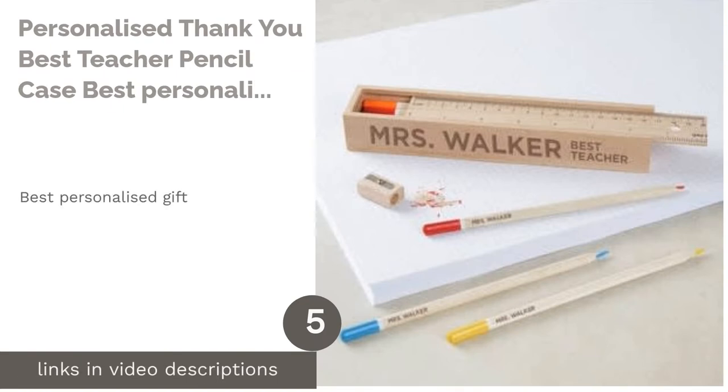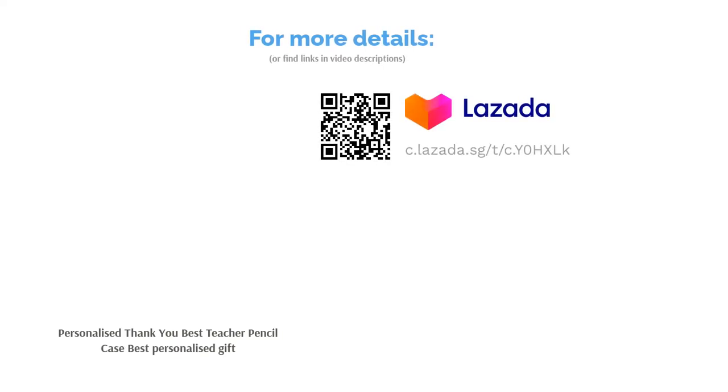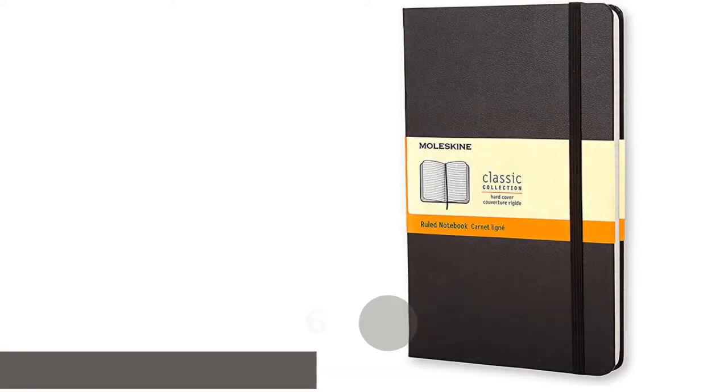The next product is a Personalized Thank You Best Teacher Pencil Case — best personalized gift. What elevates this quaint pencil case is surely your effort in customizing it just for your teacher. You can also add a personal message to let them know that they are the best, giving them something that is both useful and memorable.